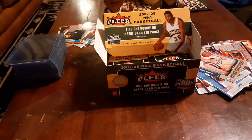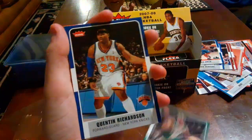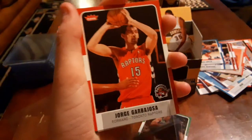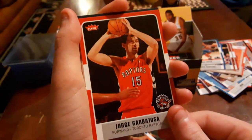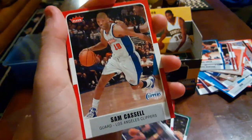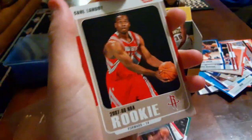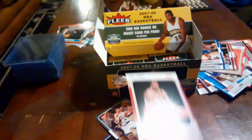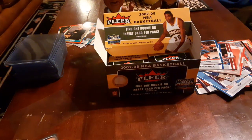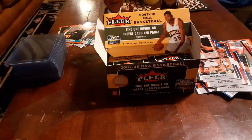Final pack: Rajon Rondo — ooh, Rondo! Quentin Richardson, Jorge Garbajosa, David Harris, Sam Cassell, Lamar Odom, Nick Collison, and Carl Landry. Still not Kevin Durant yet, but we still have plenty of packs to open.